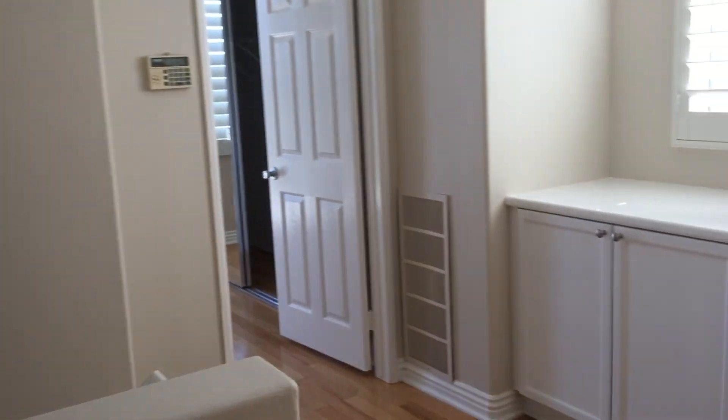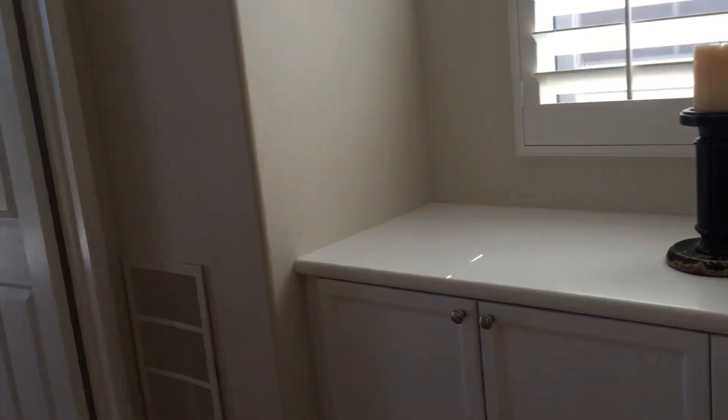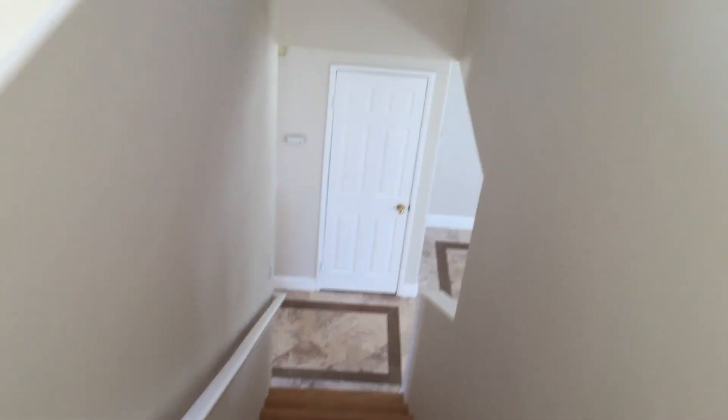The home is about 1,200 square feet, two stories. This is listed at $535k. And this is 46 Woodcrest Lane. Thank you. Bye.